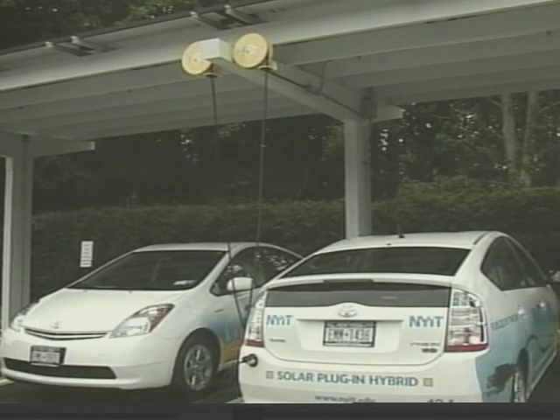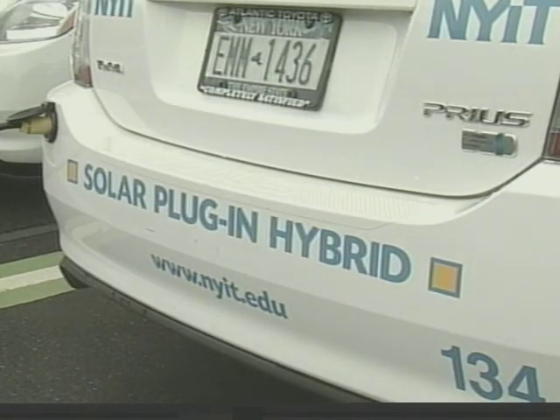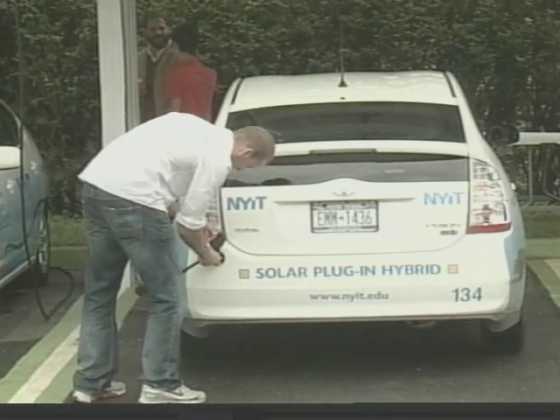The size of the solar canopy produces enough energy annually to power an entire home. School officials say the solar carports recharge the college's plug-in hybrid vehicles, like this Toyota Prius, and NYIT has two of the cars.